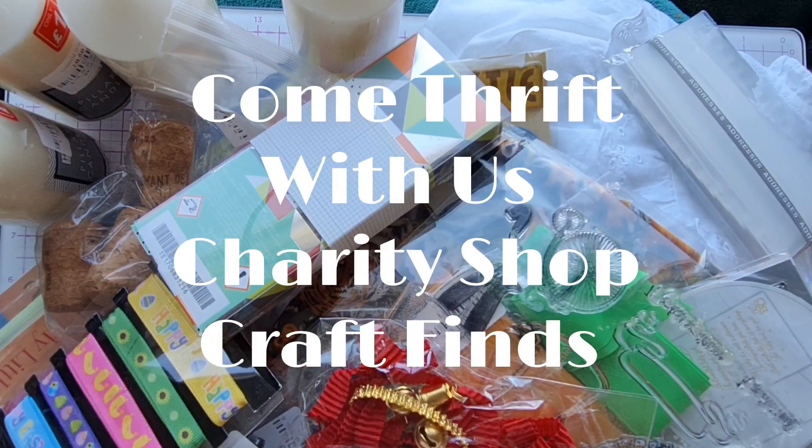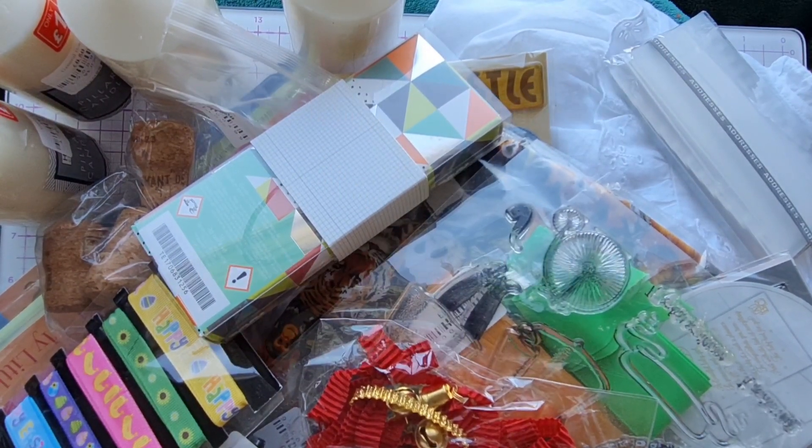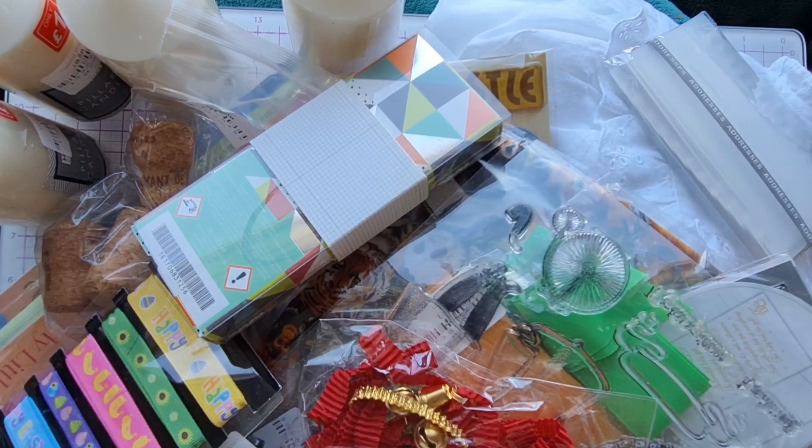What did we find in the charity shops when we went thrifting? Stay tuned for a massive haul and let's get sharing.